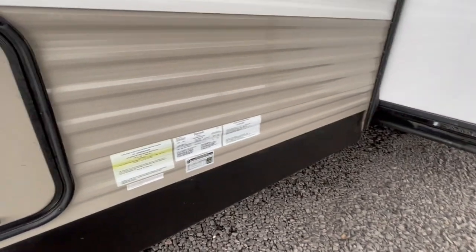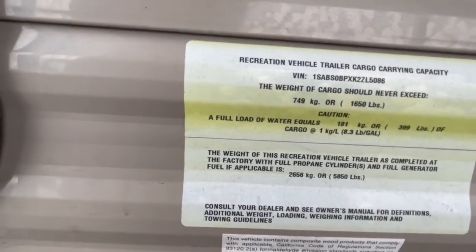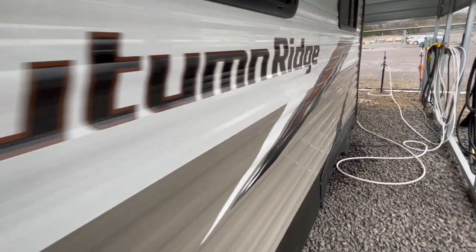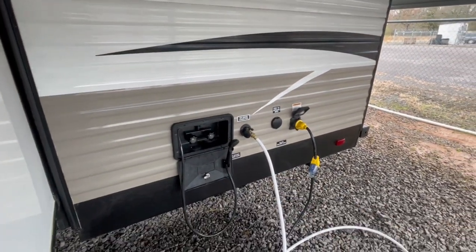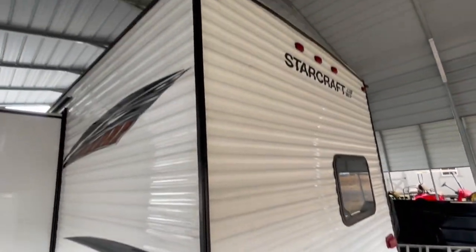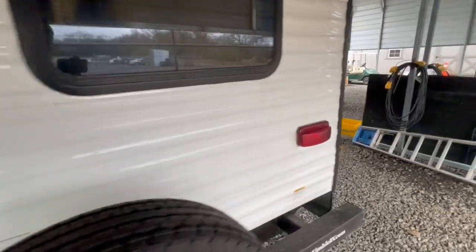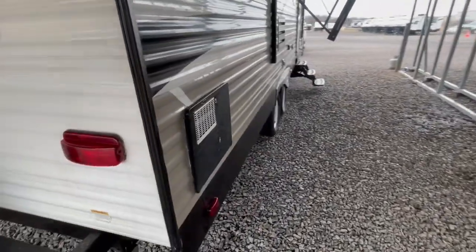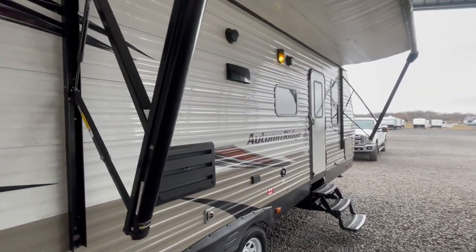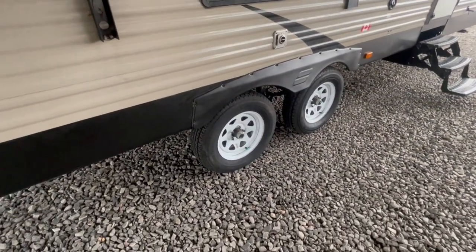I don't see any defects in the trailer. It was traded in on a brand new trailer. All the metal's in good shape — all the decals, the awning. We can't put the awning out because it is very windy. We haven't washed the outside yet since it's pretty cold and windy right now. It looks like it has a couple brand new tires on it.